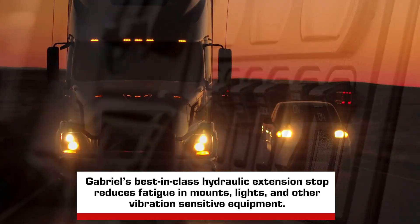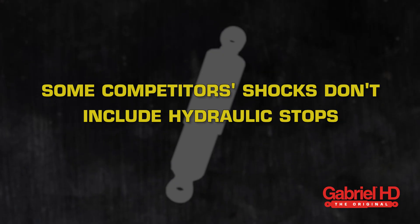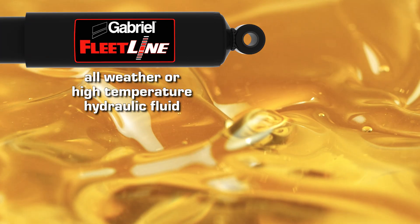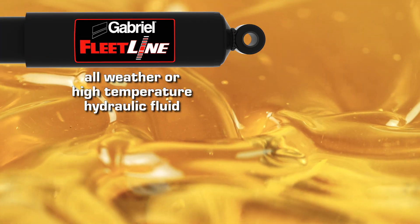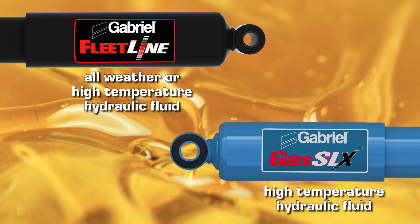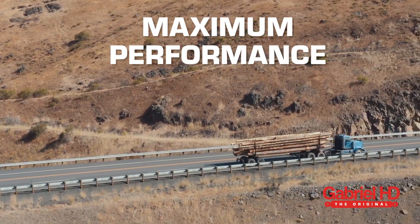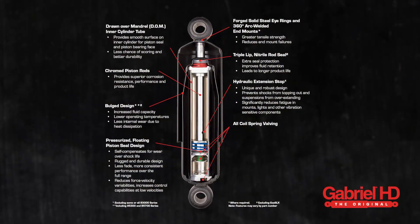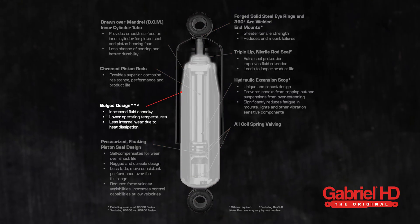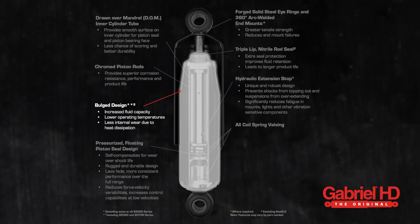It also significantly reduces fatigue on mounts, lights, and other vibration-sensitive equipment — some competitors' products don't include this very important feature. Gabriel also uses all-weather or high-temperature hydraulic fluid in our FleetLine heavy-duty shocks to help maintain perfect working conditions. High-temperature fluid is used in all Gas SLX severe-duty shocks for maximum performance. The outside contour of the shock's body also plays an important part in its performance.